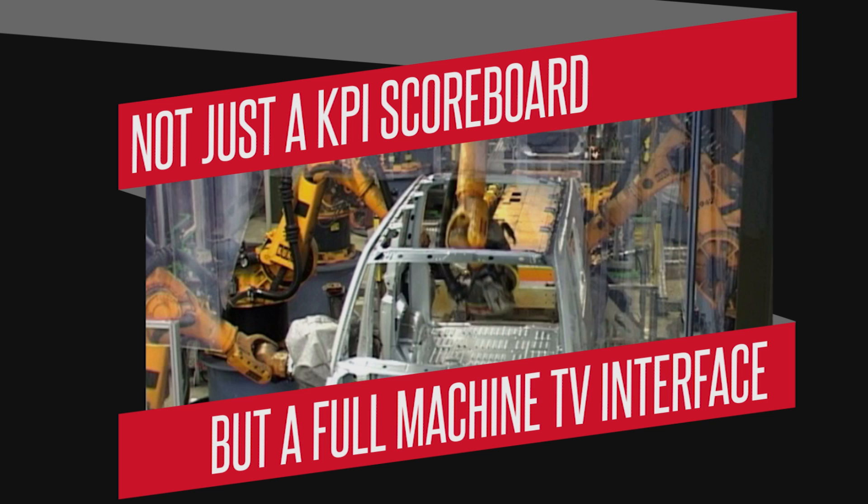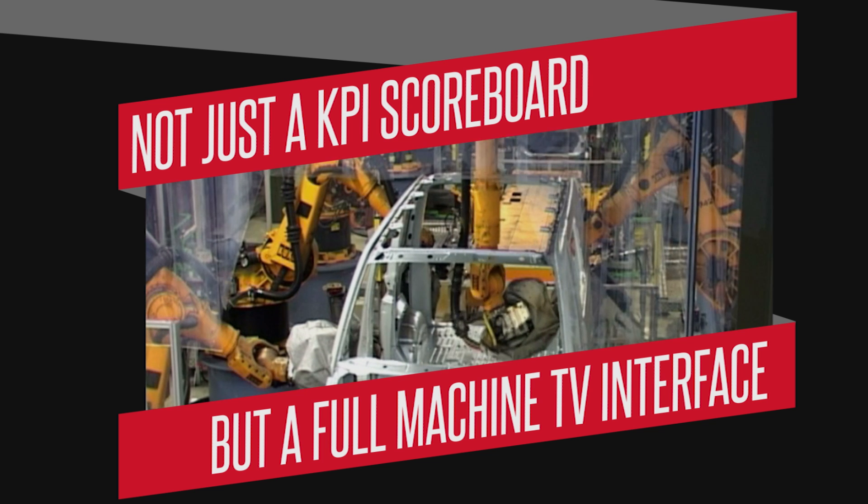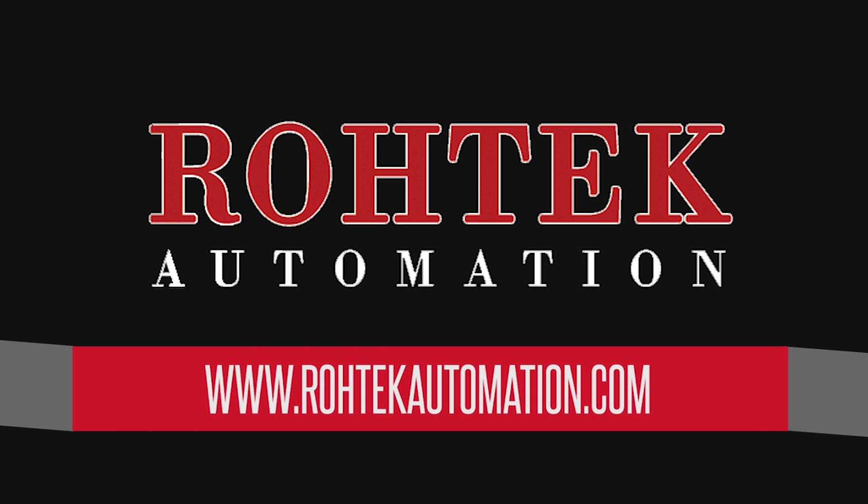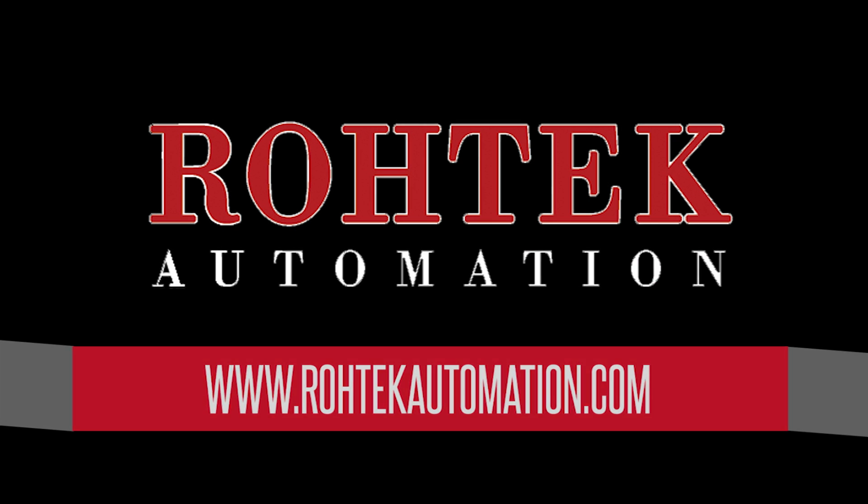Not just a KPI scoreboard, but a full machine TV interface. You can place your order via phone by calling 1-425-328-8445, or by visiting www.RotecAutomation.com.